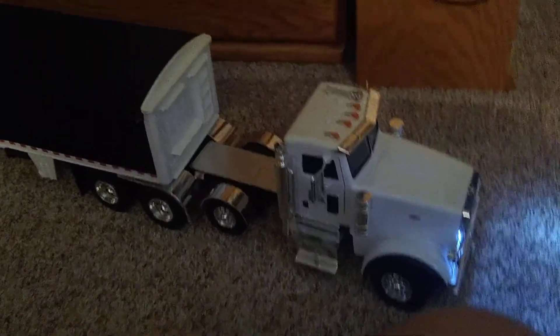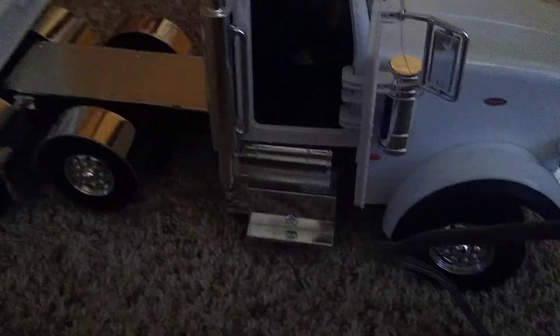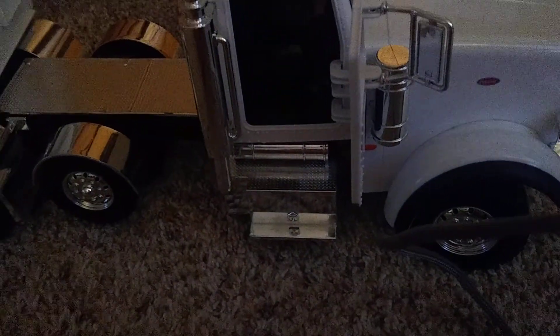You can shut the mirrors like that, so if it needs to get into somewhere tight it can. The doors open up. It's really dark in there, but there are seats. It has big rubber tires.